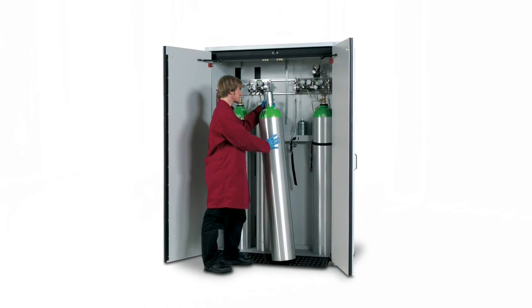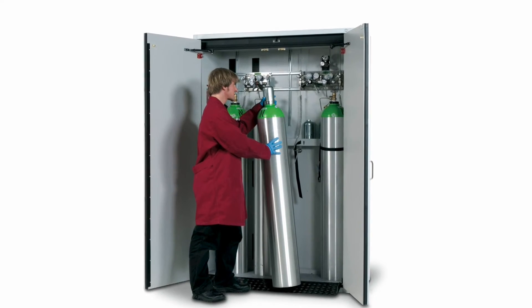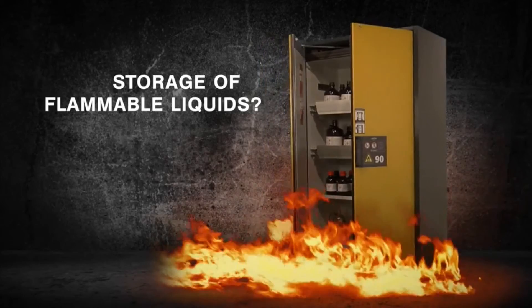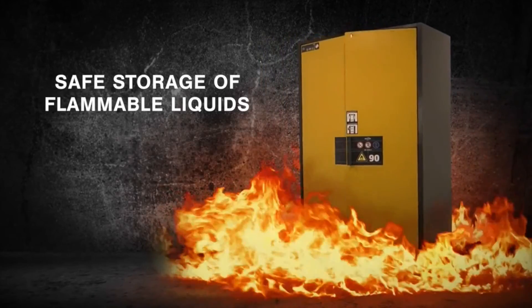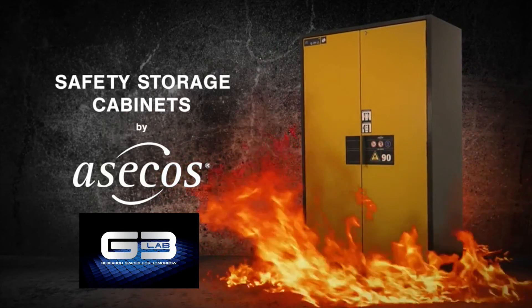Gas cylinder cabinets feature a fold-down ramp for cylinder loading, provision for multiple gas lines, and a mounting area for regulators and valves, as well as self-sealing doors and ventilation ports. CCOS Type 90 flammable cabinets are available through G3Lab, your trusted source for safety.